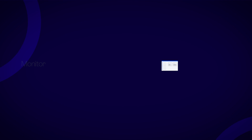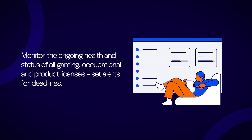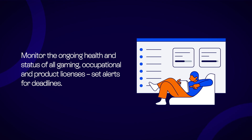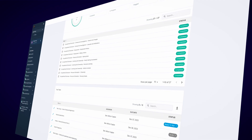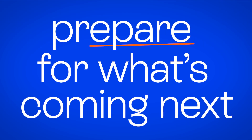Real-time compliance. Monitor the ongoing health and status of all gaming, occupational, and product licenses, and set alerts for deadlines. See where your company is at in real-time. Have clear visibility across your organization, making it easy to prepare for what's coming next.